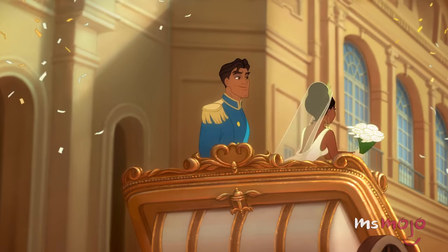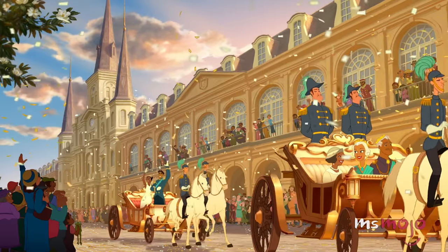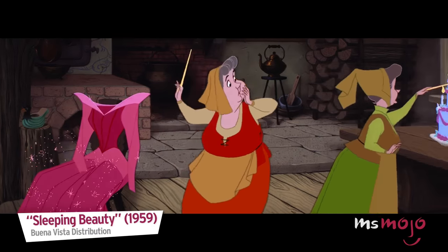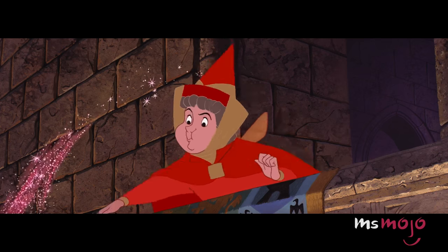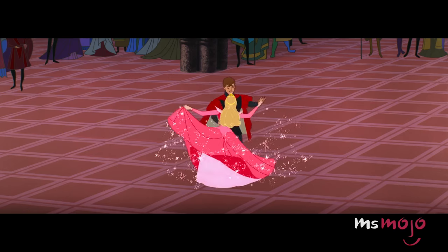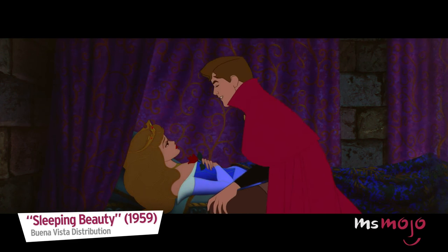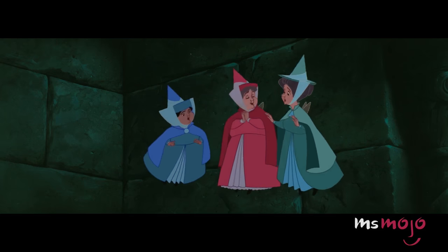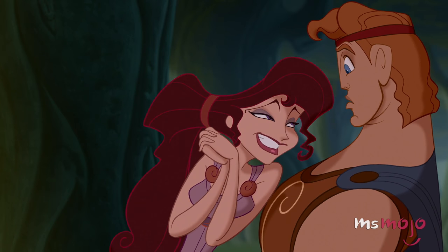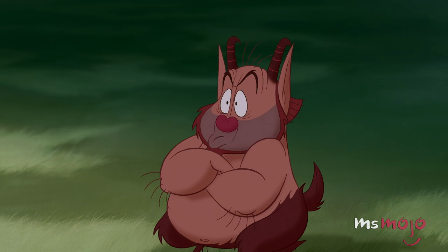If you're gonna be a princess, you gotta dress the part. Welcome to Ms. Mojo, and today we'll be counting down our picks for the Top 10 Iconic Disney Princess Outfits. For this list, we'll be looking at some dreamy Disney princess clothes — whether it's those lovely outfits created through wondrous magic, or clothes that the princesses started out in. We'll only be covering the ladies in the official lineup, so as fierce as women like Megara are, especially with that dress, they won't be on this list.